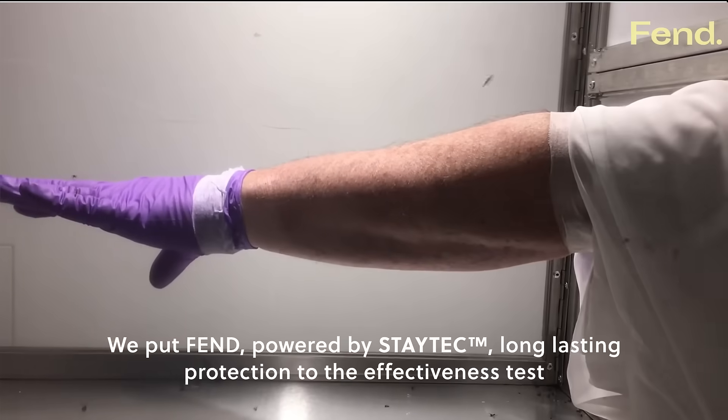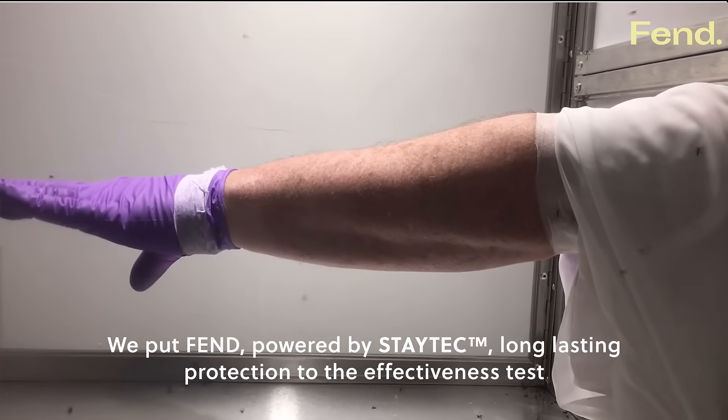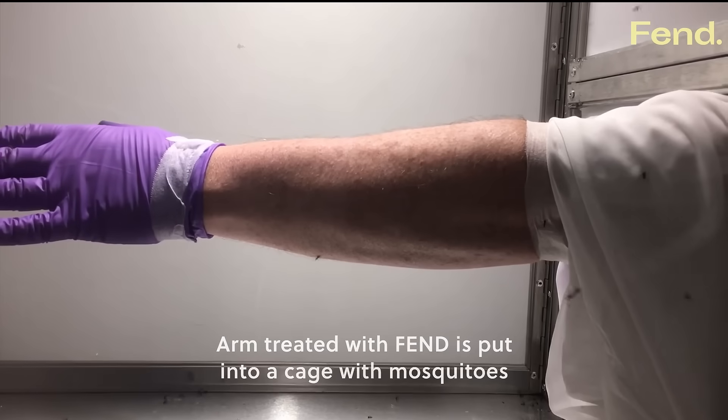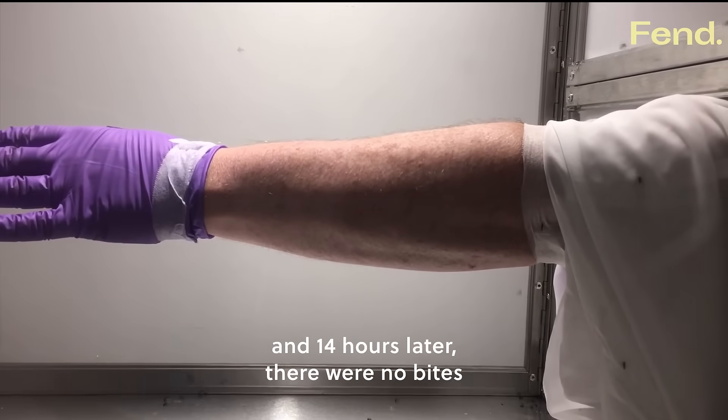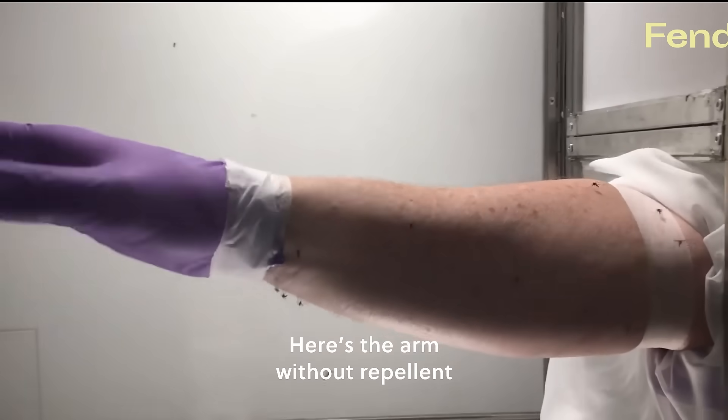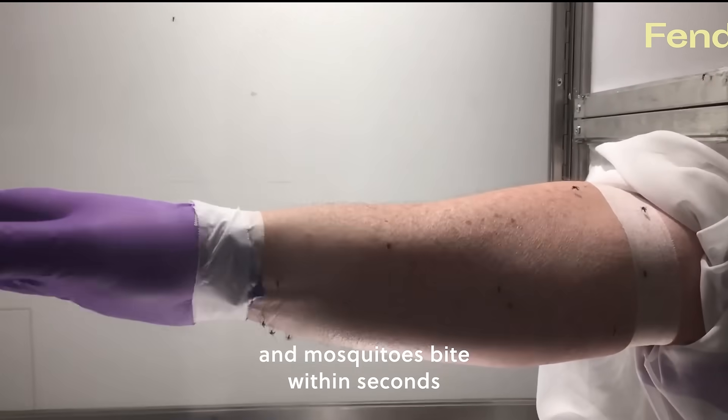We put Fend powered by Staytech long lasting protection to the effectiveness test. An arm treated with Fend is put into a cage with mosquitoes, and 14 hours later there were no bites. Here's the arm without repellent — mosquitoes bite within seconds.